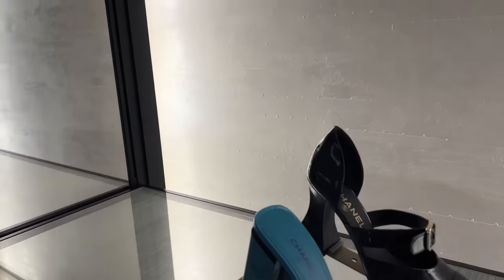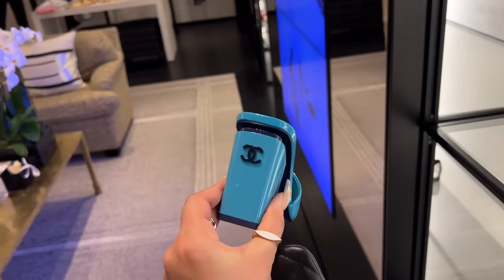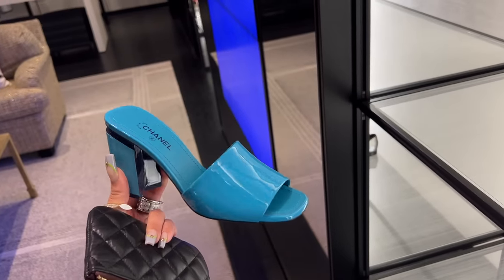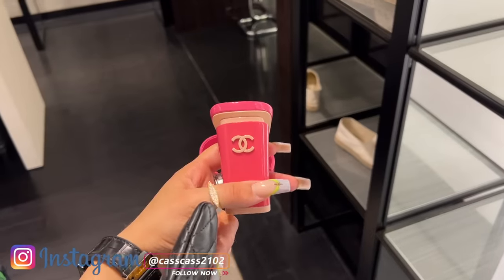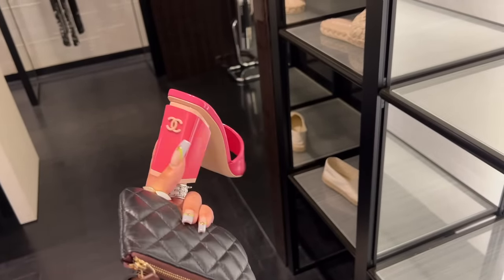They have the Poly Pocket heels — these heels in a beautiful teal with the dark blue CC. £860, and it's like a plasticky sort of leather. And look — the Poly Pocket in the pink. These are very cute, she's clip-clopping by the pool.